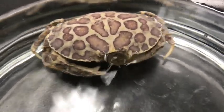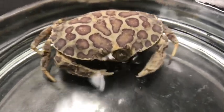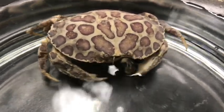Water comes into the antechamber, passes into the gill chamber under the carapace, flows over the gills, then exits in strong jets through openings beside the mouth. What looks like the crab blowing bubbles is actually water exiting the gills.